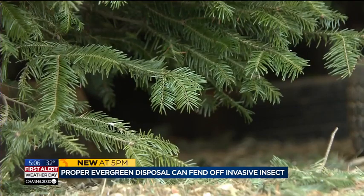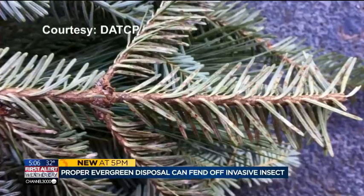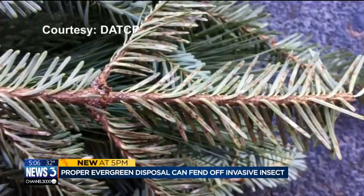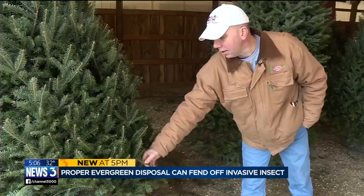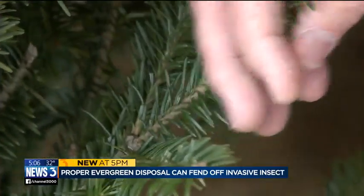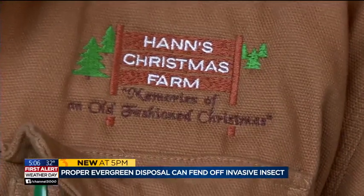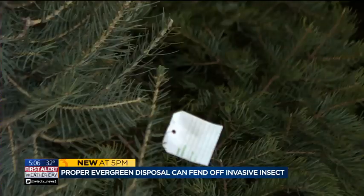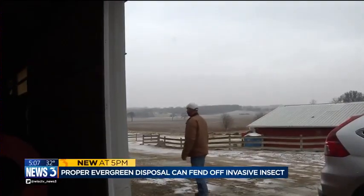Hans says he is worried. Officials are warning that an insect known as EHS is being found in evergreen products like wreaths sold at large chain stores in Wisconsin. It eats away at the needles and has a fungus that comes onto the bottom side. Hans says it's not in wreaths made from local trees like at his family farm, but unless consumers pitch in, the bug could find its way to Wisconsin farms too.